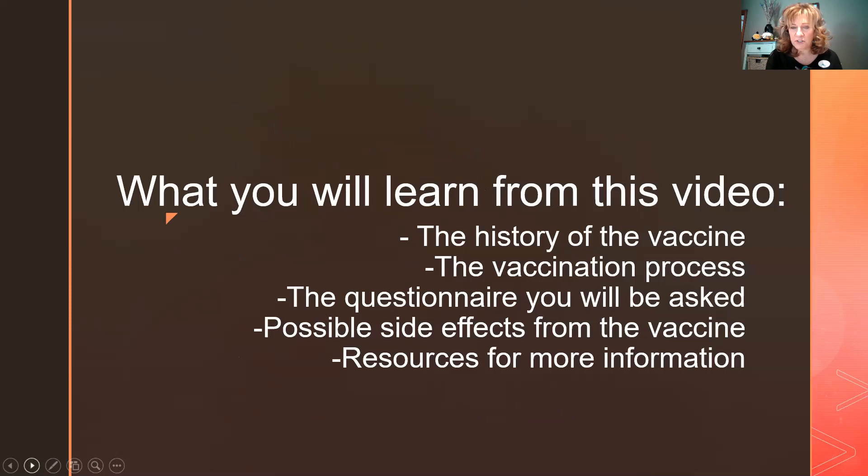In this video you're going to learn the history of the vaccine, we'll go over the questionnaire and what questions you'll be asked, and some of the side effects you may have. I also have a Facebook page at facebook.com/caregiversucess where I'll be posting links to sites and the questionnaire form so you can think ahead about whether you should be making an appointment if you're eligible.